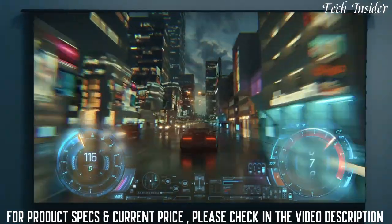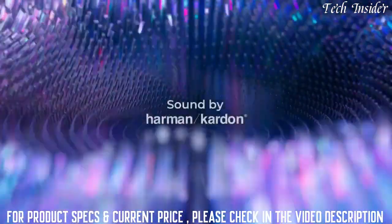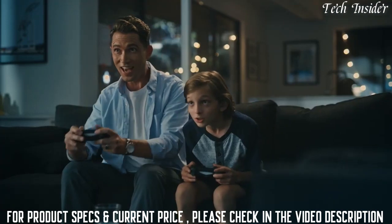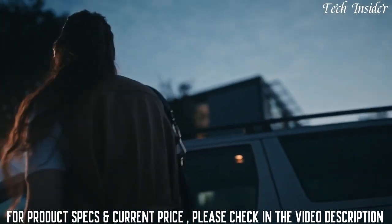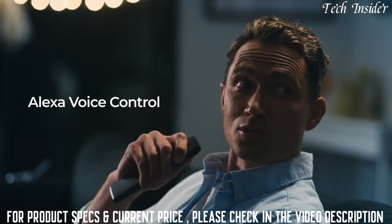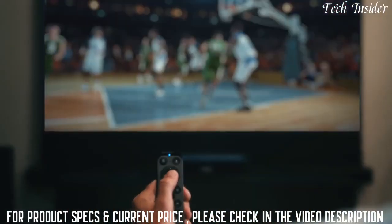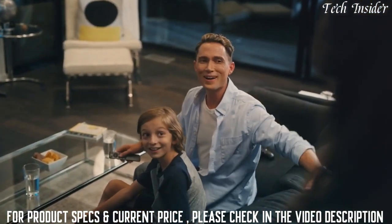To match the incredible display, the VAVA Chroma brings a cinema-level surround sound experience through a built-in Harman Kardon soundbar and Dolby-powered audio that's three times more powerful than a standard TV. The built-in voice control makes your experience even more seamless — just ask Alexa to search for shows, change the channel, control your smart home devices, and more, all from the comfort of your couch.